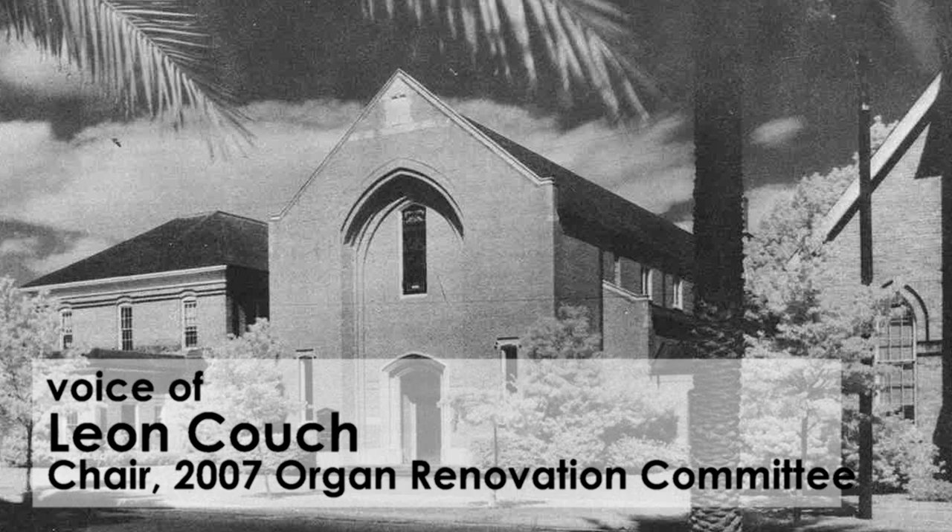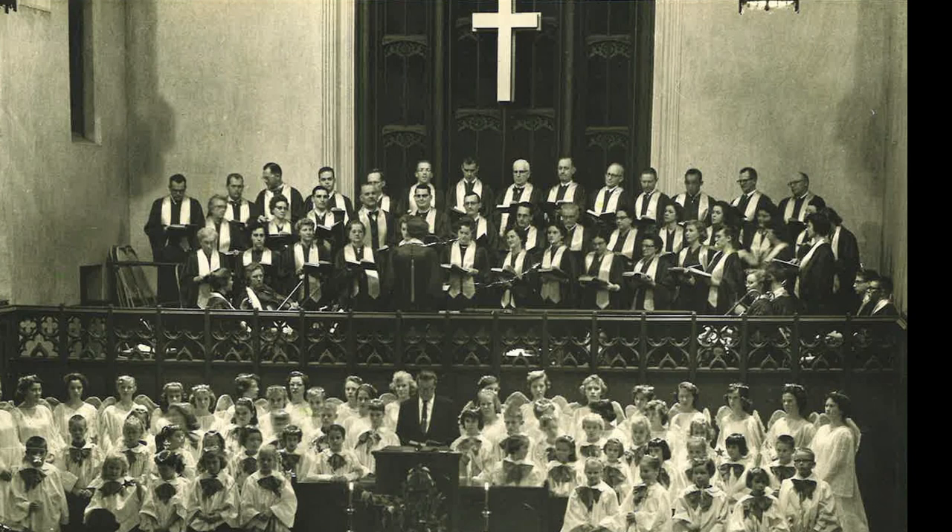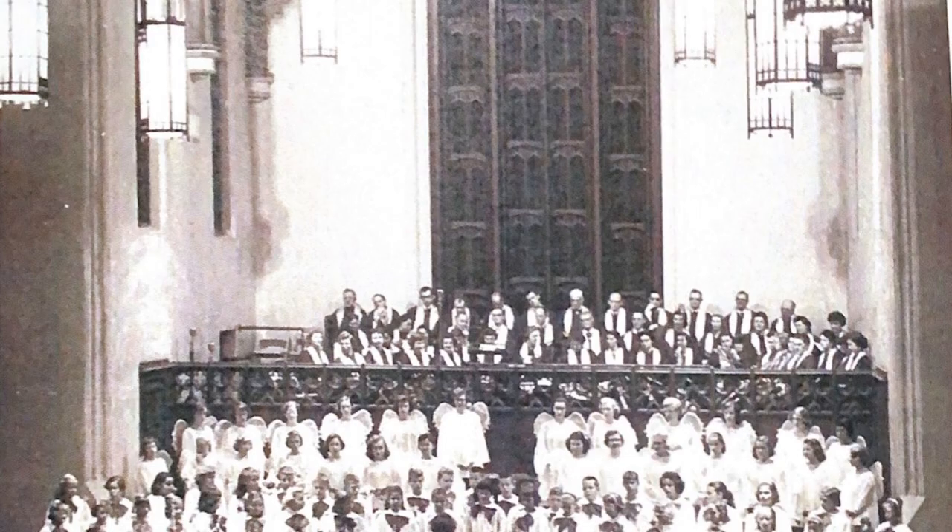When our beautiful sanctuary was completed in 1942, the congregation was greeted by the sound of a new three manual molar organ with 1,427 pipes and 21 ranks. In the many years that followed, the organ provided music that helped us worship, mourn, celebrate, and minister in new ways to the community.